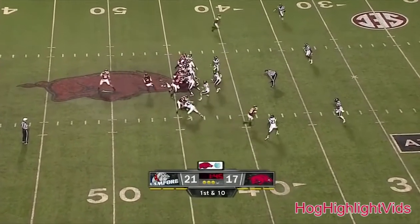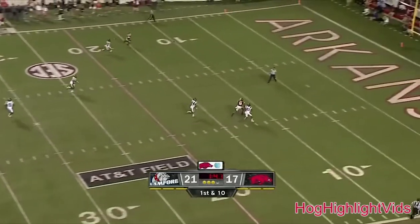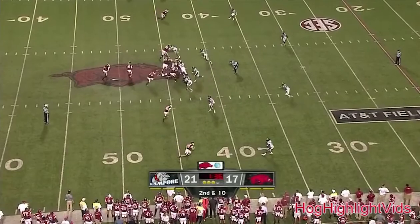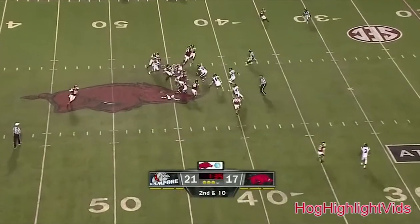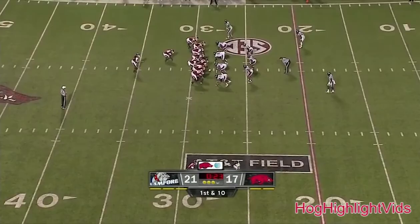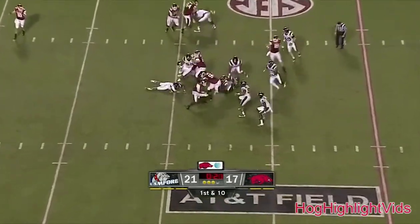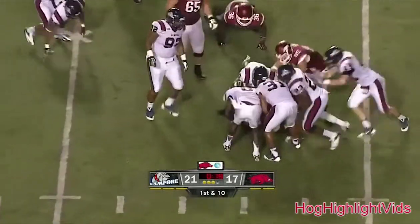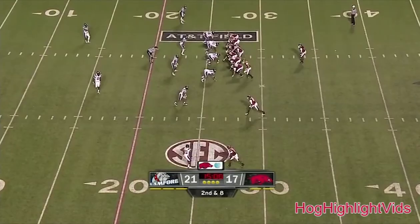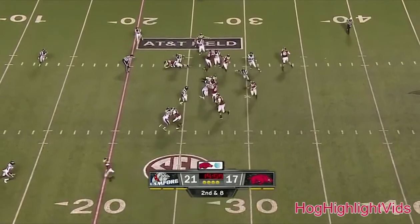Double tight ends, handoff Collins — it's a flea flicker. Pistol set on the draw to Collins, shuffles through a would-be tackler and a nice gain. Our fullbacks lead block for two really good ball carriers. Collins met at the line of scrimmage but he'll get some positive yardage out of it — not much though on the first play of the fourth quarter. Collins is your tailback, he gets the give.